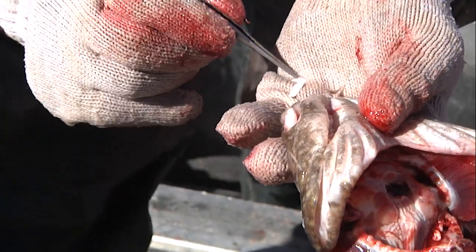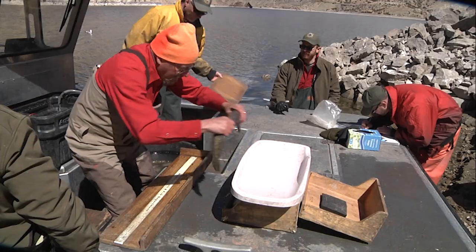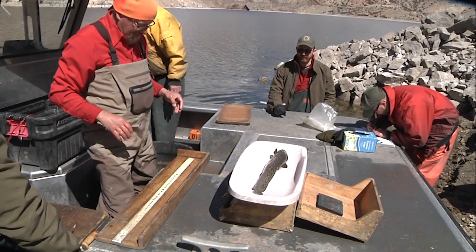"Today we're going to be taking otoliths from the burbots. That can give us a lot of really good population demographic information. Right now we don't really know how fast burbot grow, how long they live, or how long they can survive in Boyson — so I can get all those estimates by taking otoliths from the burbot."